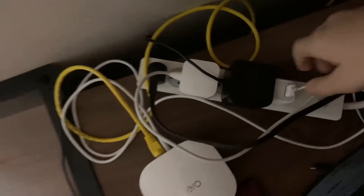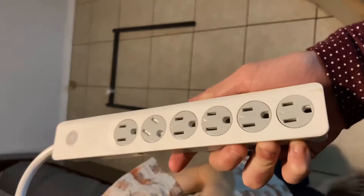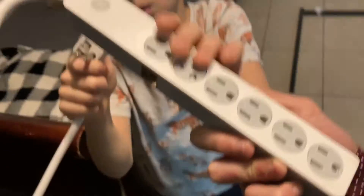Me and my dad are about to set these up, so I hope you guys enjoy the video. I also got these — I need to find the other one. I got this power surge to make it better overall.